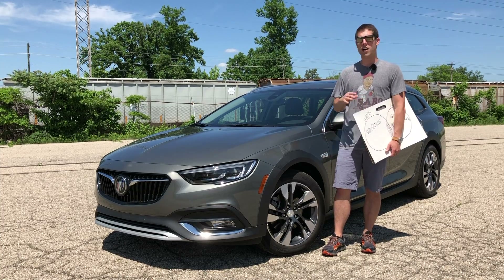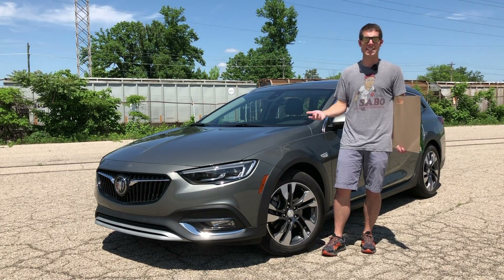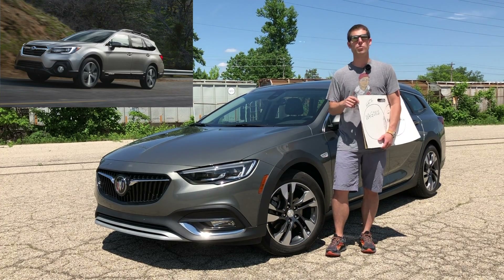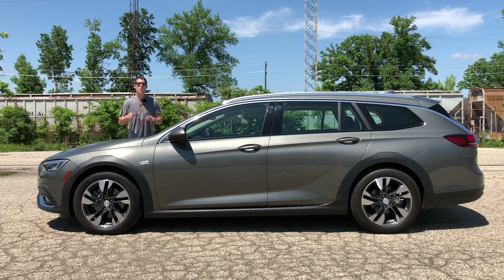Buick isn't the first automaker to come up with this scheme — it's just the latest. This segment already includes the Audi Allroad, the VW Alltrack, and the daddy of them all, the Subaru Outback. However, there are a few things that set the Tour X apart from the off-road wagon crowd.